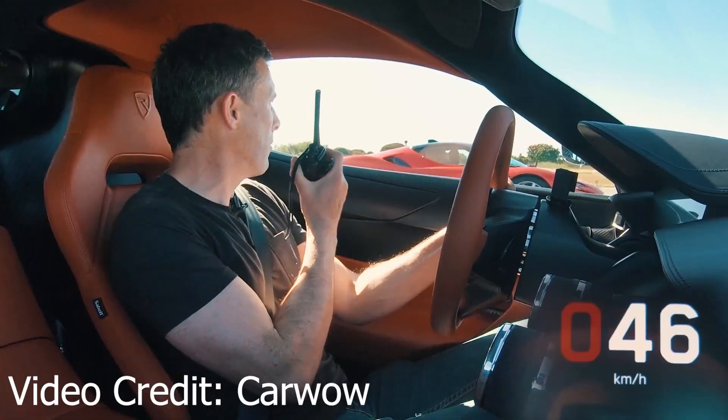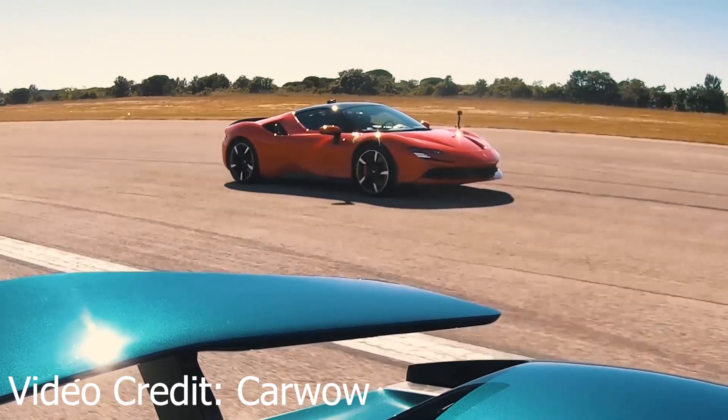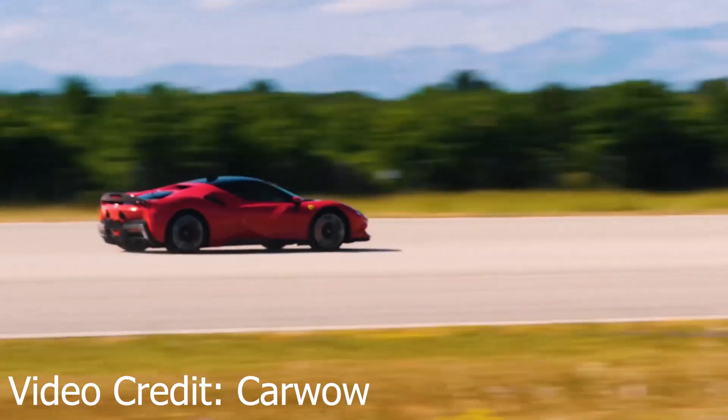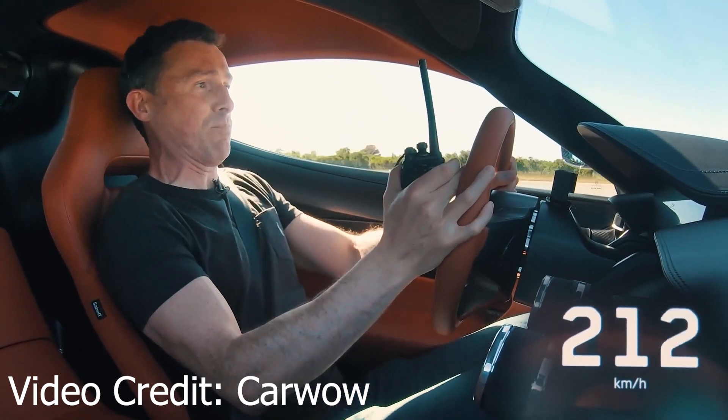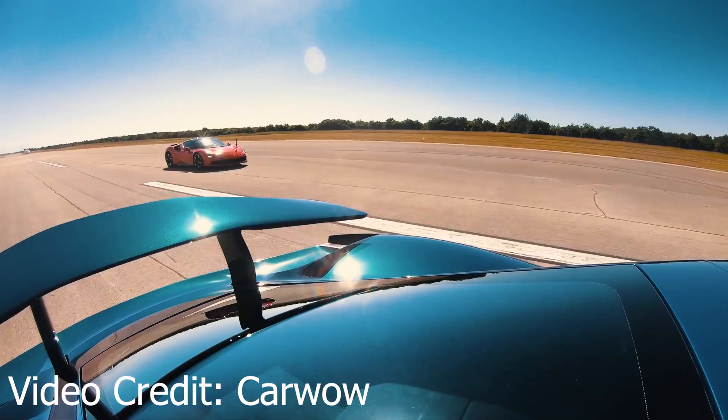Three, two, one, go. That's even madder than the launch. I let him go a bit just because I could, but that is just crazy.